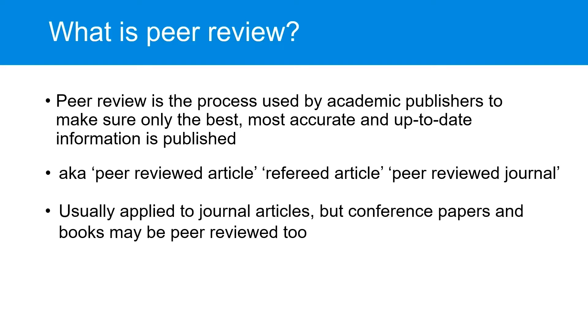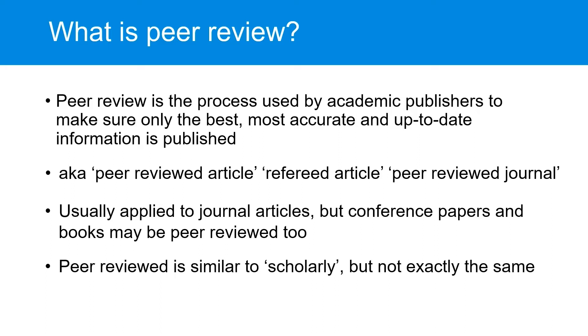Usually we talk about peer review in relation to journal articles, but some conferences and most academic books will also be peer-reviewed with a similar process. You may also hear people talk about scholarly sources. Peer-reviewed sources are scholarly sources, but keep in mind that other types of materials may be considered scholarly sources too.